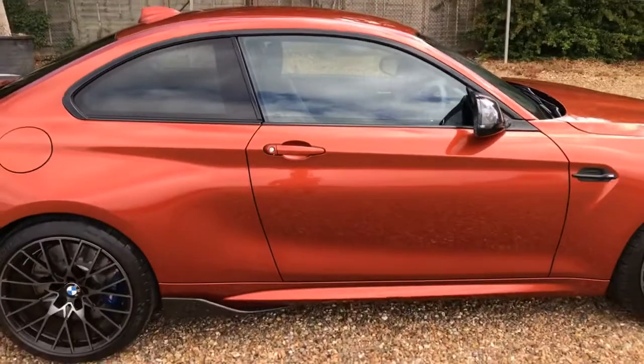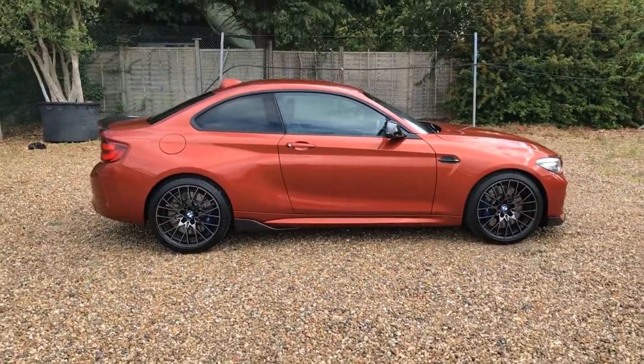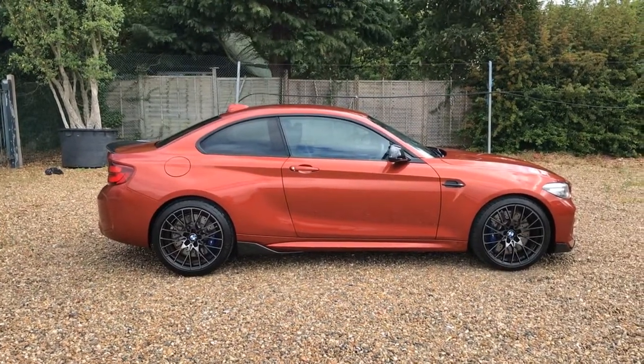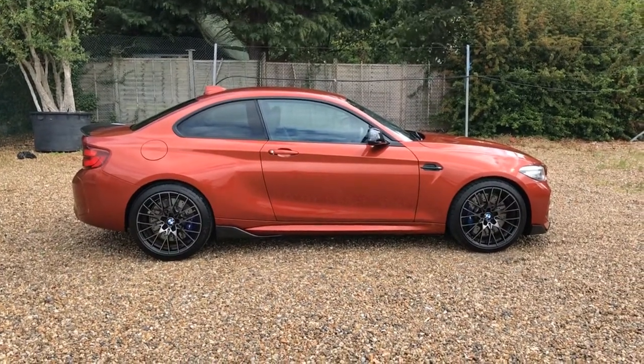As you can see, a really nice example of the M2 Competition Pack, with that really nice carbon exterior pack. For any enquiries please contact us through the website at www.iccautomotive.com.